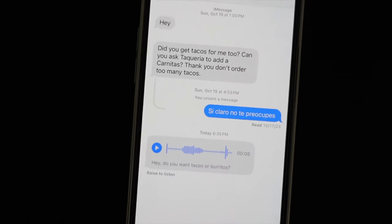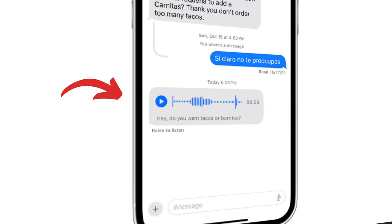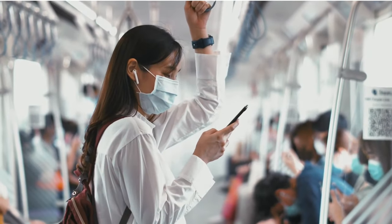Thank goodness — with iOS 17, voice messages are transcribed. This feature is incredibly helpful, especially in situations where you can't listen out loud. You'll truly appreciate it.